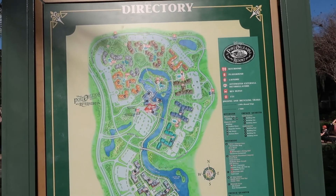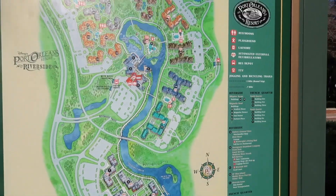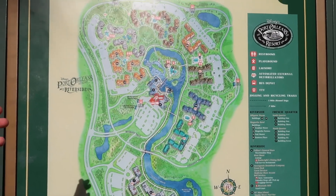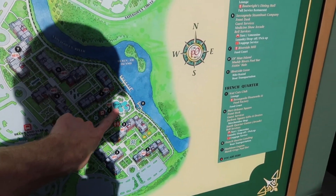That's pretty much it for the main hub — we've checked out the arcade, gift shop, lobby, and food options. Now we're going to go around and look at the different sections of the resort, including the playground, pool, and transportation options besides the buses. Here's the directory, which also has a map of Riverside. This is just French Quarter on the bottom portion; Riverside is up top. One of the great things about this resort is being so close to Riverside so you can use their dining options too.